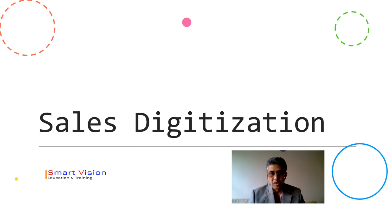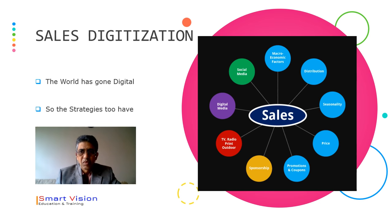We are in a digitized world, so let's see what sales digitization is all about. Here there are several things which can be used and taken into consideration: macroeconomic factors, how distribution is going to happen, seasonality, pricing, promotions and coupons, sponsorship, TV, radio, print outdoor, digital media, and social media. In this digitized world, these digitization technologies and strategies can be utilized to bring in more sales.